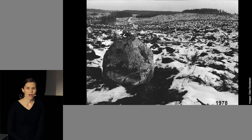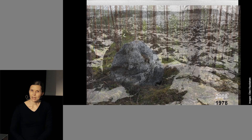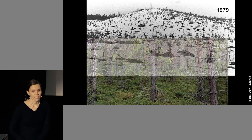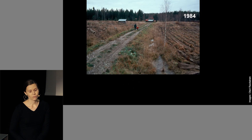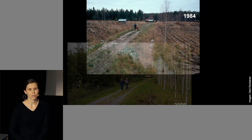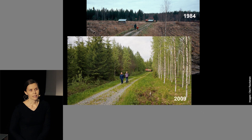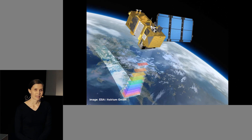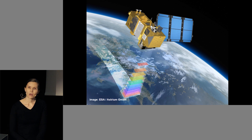Many of us have observed some changes in these characteristics of forests in our own living environments. In Finland, the landscape has become more forested due to the draining of peatlands and conversion of agricultural lands to forests during the past five decades. This, of course, is not the case everywhere in the world. It's impossible to see large-scale or global changes in forests if we're just standing here on Earth, and that's why we need to travel upwards and look down at Earth from airborne or space-borne platforms.